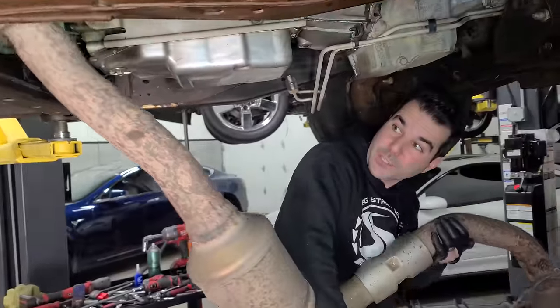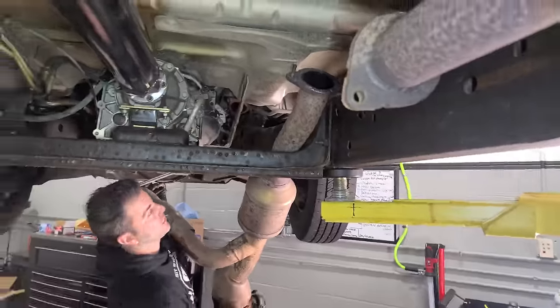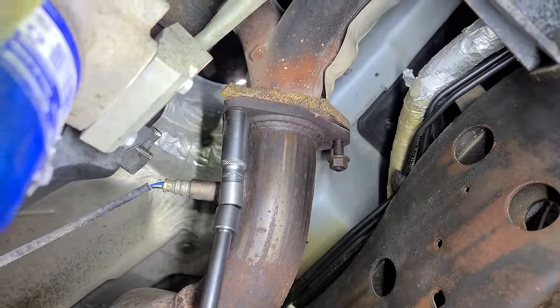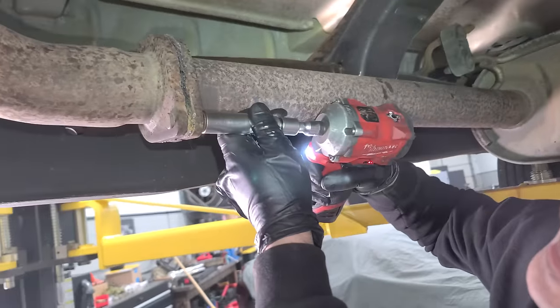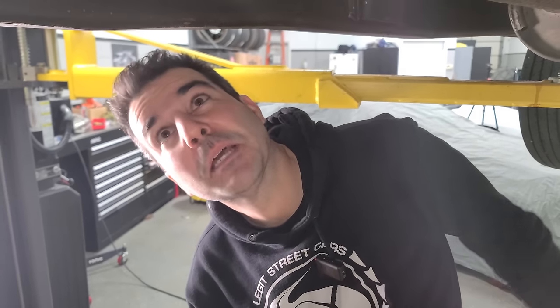We're still waiting on the trans flush, but let's get this gigantic exhaust back in. This is going to be very short-lived since we're going with headers. The thread on the stud was a little mangled, but it's tight.